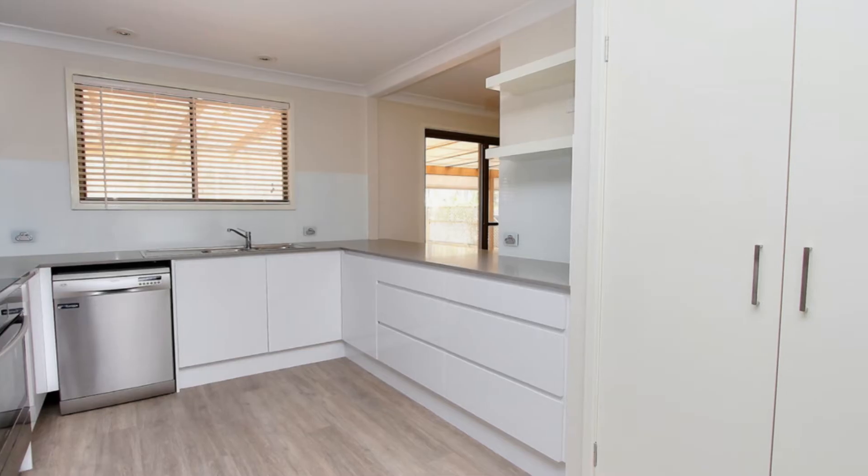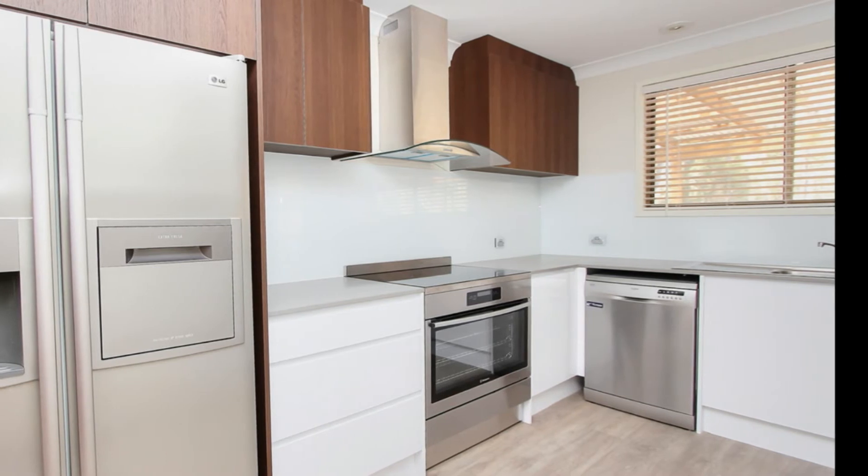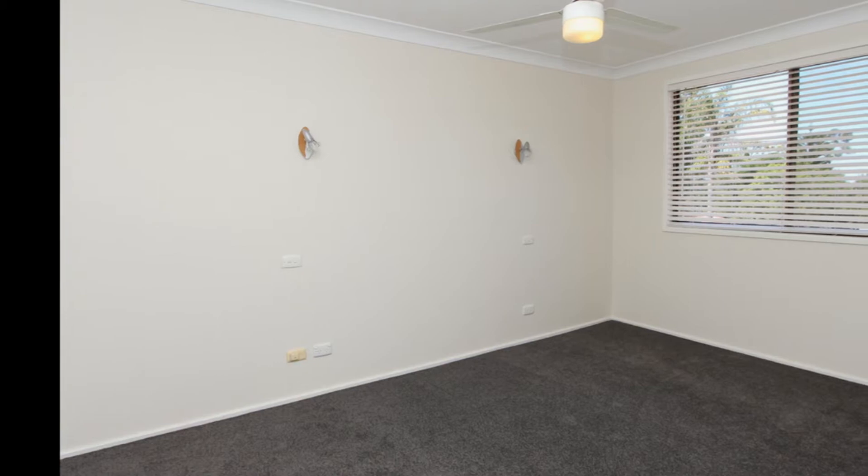The kitchen has stone bench tops, soft closing drawers, a 900 freestanding oven, and stainless steel appliances.